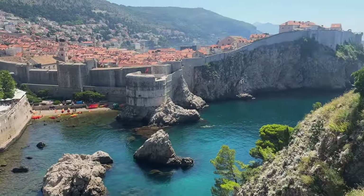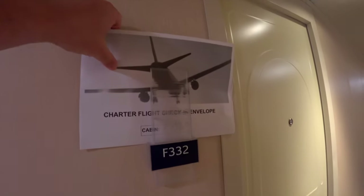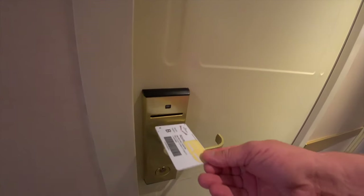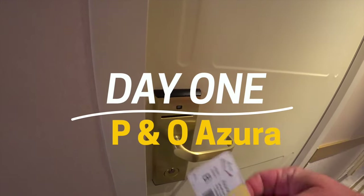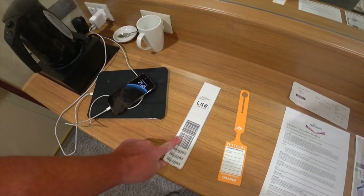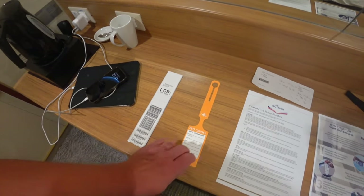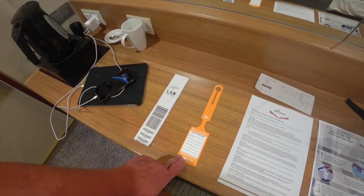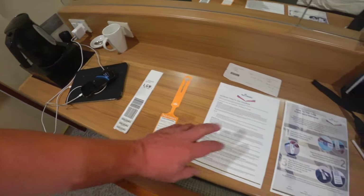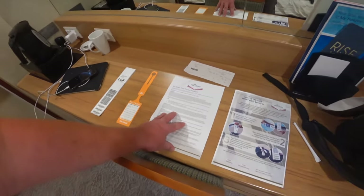And so, like all good things, my cruise was coming to an end. The journey home with P&O starts with an envelope by your door the night before departure. In the envelope, the traditional airline tag for your hold case, a colour tag to help the P&O crew get your bag off the ship, and also details of what to do with the tags and what would happen on your journey home.